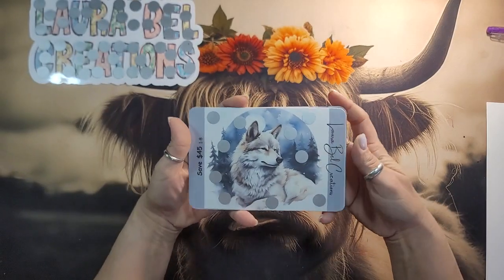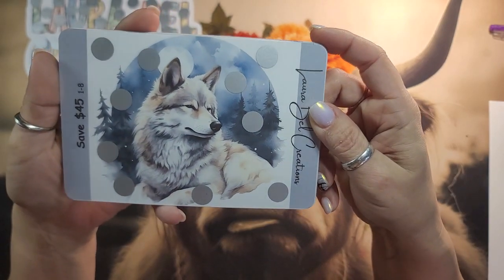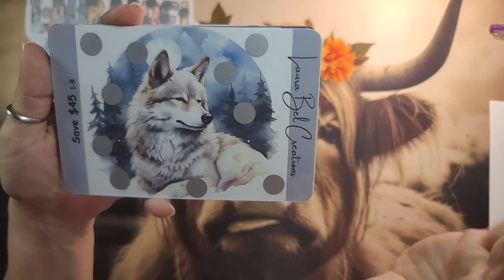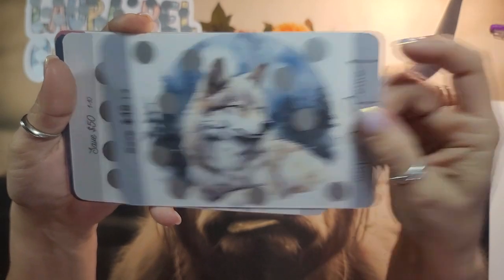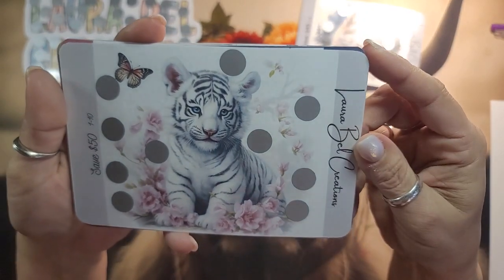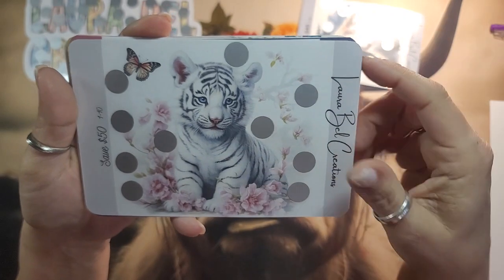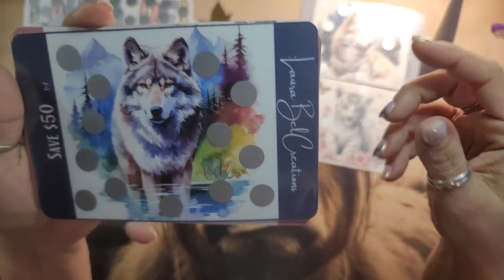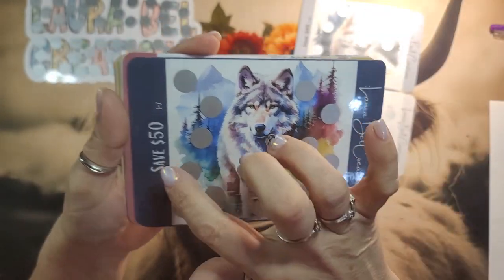So here is our first wolf. I just thought he was very cute — it's almost like he's half asleep, but beautiful gray background. The midnight wolf. Then look at the tiger — look how cute she is. I love white tigers, white tigers are my favorite.